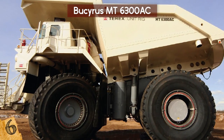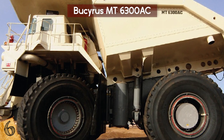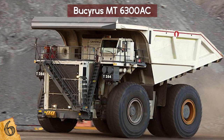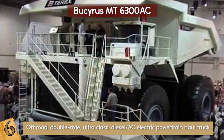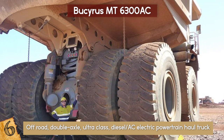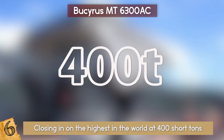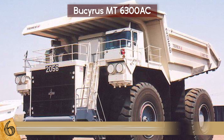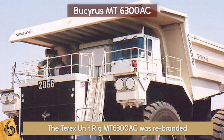Number 6: The Bucyrus MT6300AC. You have to see this military-style machine to believe it. Built for mining, it is a sight to behold, unlike any other. The Bucyrus MT6300AC is an off-road, double-axle, ultra-class, diesel AC electric powertrain haul truck designed and manufactured by Bucyrus International Inc. in America. It is the company's biggest, highest payload capacity haul truck, closing in on the highest in the world at 400 short tons. Even fully loaded, this hauler can reach speeds of up to 40 miles per hour. On February 19, 2010, the Terex Unit Rig MT6300AC was rebranded to create the Bucyrus MT6300AC.